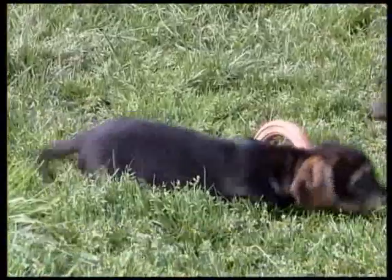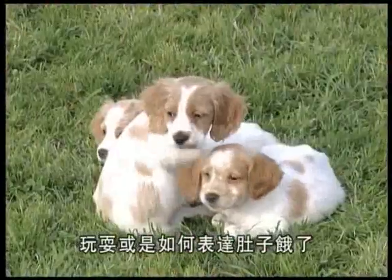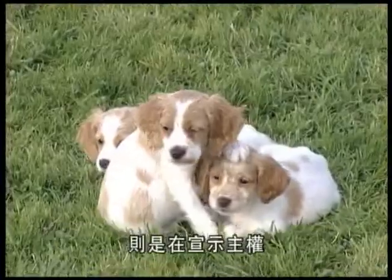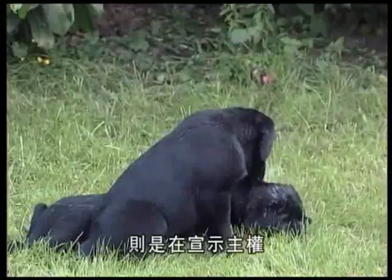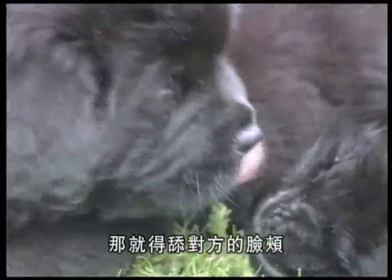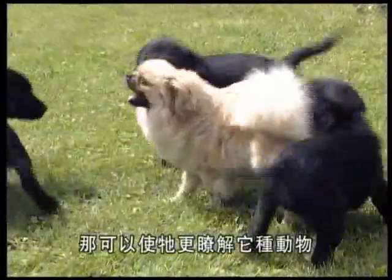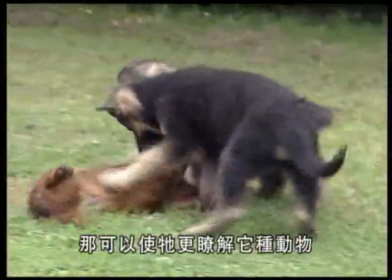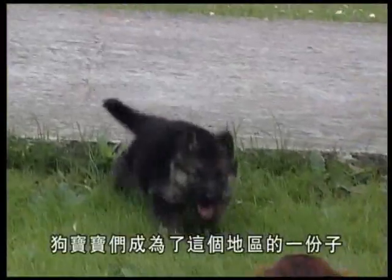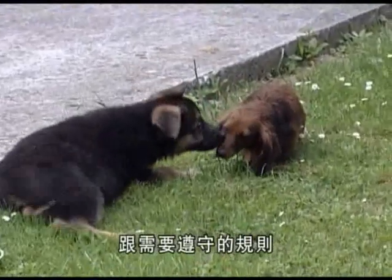He learns that he mustn't soil his basket and that he mustn't bite too hard. He discovers that certain interactions have a social purpose — growling and barking are a means of warning, playing, or expressing a need such as hunger. Putting his paw on the head of another puppy is a way of showing dominance, and licking another's chops is a way of making peace. He also begins to analyze the scents of other creatures, which tell him a great deal about the species and sex of the animals. Through these first contacts, the young pup becomes part of a community in which he learns to find his place and abide by its rules.